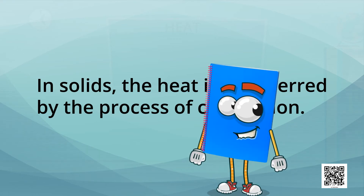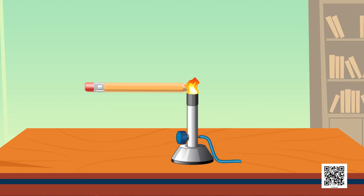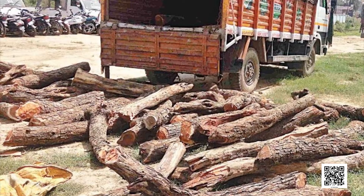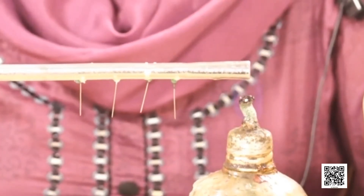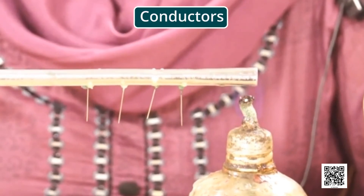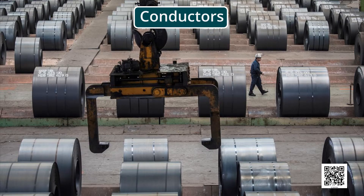If we perform this activity with wood or a pencil, we see that wood catches fire but there is no transfer of heat. The materials which do not allow heat to pass through them easily are poor conductors of heat, such as plastic and wood. Poor conductors are known as insulators. The materials which allow heat to pass through them easily are called conductors of heat, for example, aluminium, iron, and copper.